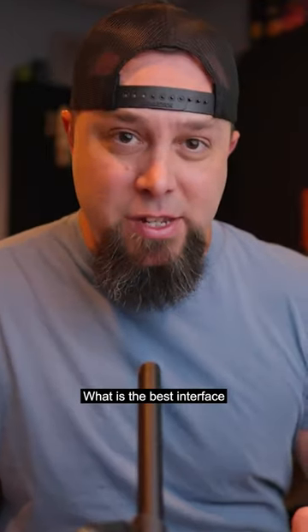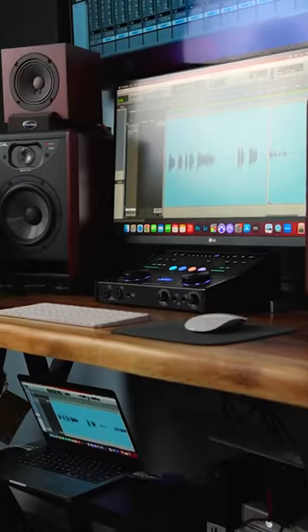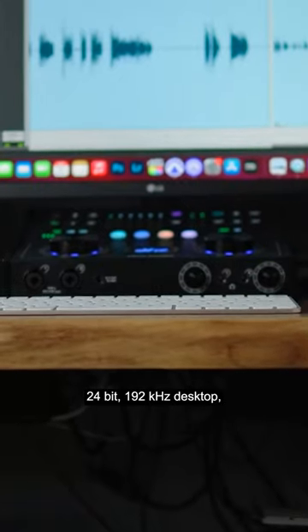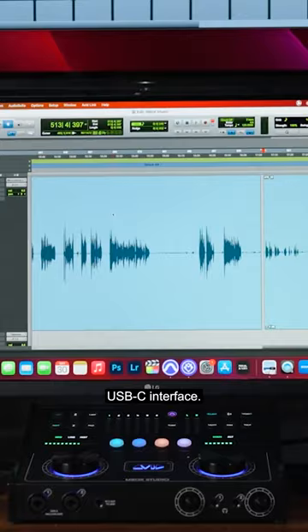What is the best interface under $1,000? I think I have it. Let's check it out. So this is the Avid Mbox Studio. This is a 21 input, 22 output, 24-bit, 192 kilohertz desktop, USB-C interface.